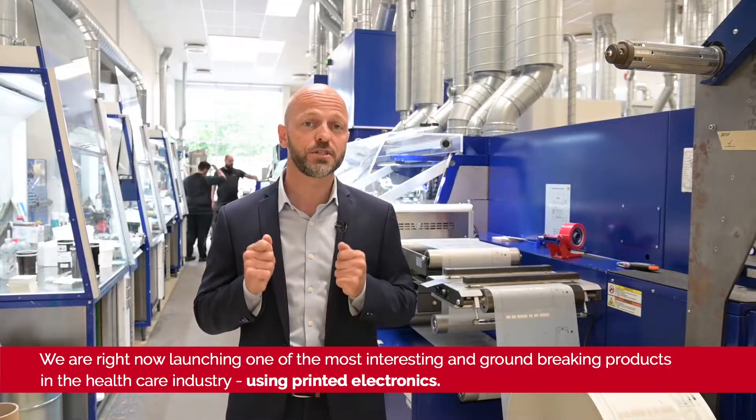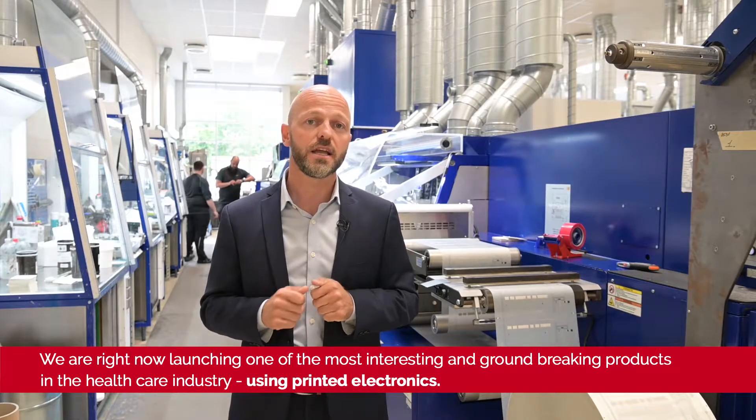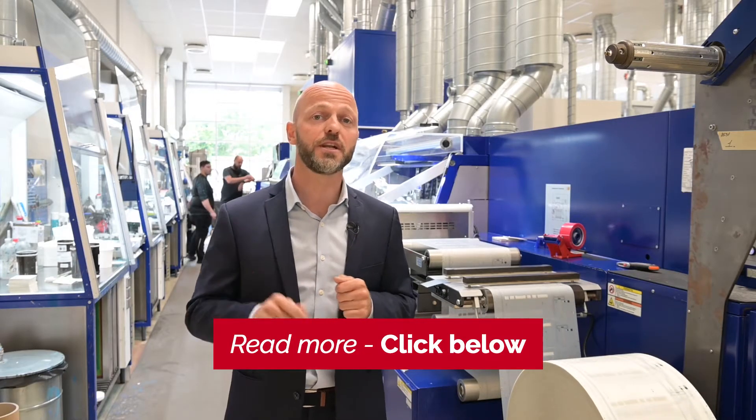We are right now launching one of the most interesting and groundbreaking products in the healthcare industry using printed electronics. Read more about this if you click here below.